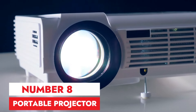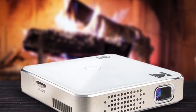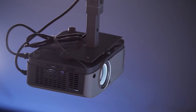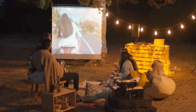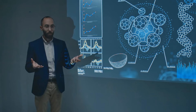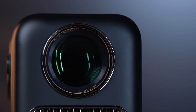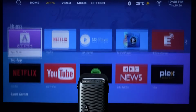Number 8: Portable Projector. This little projector is a game-changer. I can take movie night anywhere with a smooth surface and a power source. It's surprisingly bright for its size and projects a decent image, perfect for backyard camping trips or cozy nights in a hotel room. The built-in speaker is okay for casual viewing, but pairing it with a Bluetooth speaker really enhances the experience.